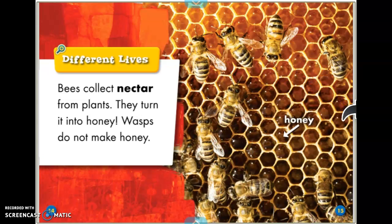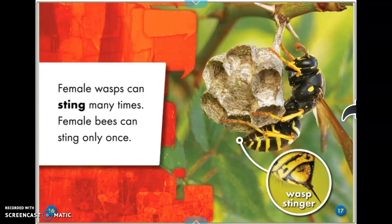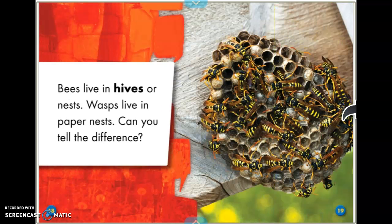Different lives. Bees collect nectar from plants and turn it into honey. Wasps do not make honey. Female wasps can sting many times, while female bees can only sting once. Bees live in hives or nests. Wasps live in paper nests.